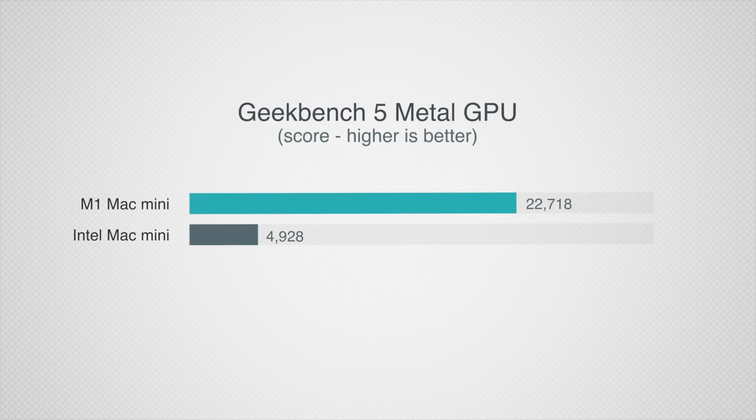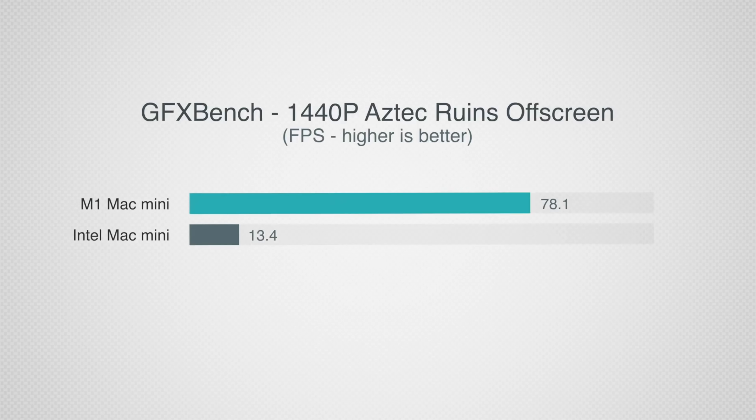The absolute biggest difference was graphics performance, with the M1 being over 4 times faster than the integrated Intel graphics, which was mind-blowing. But in real-world gaming benchmarks, there was an even bigger difference — now almost 6 times faster.